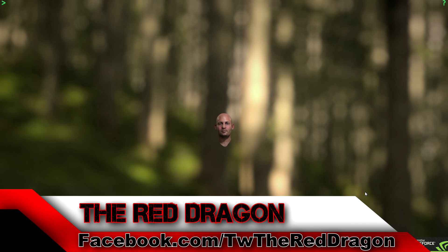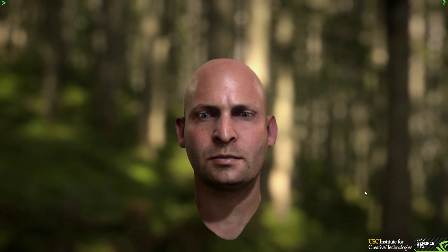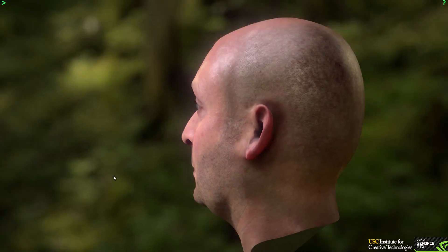What is up gamers, the Red Dragon here, and we are checking out Nvidia's latest tech demo. This is by FaceWorks and it's called Digital Ira. If you want to know what the future of graphics looks like, if you want to know what future characters in your video games look like, you're looking at it now.